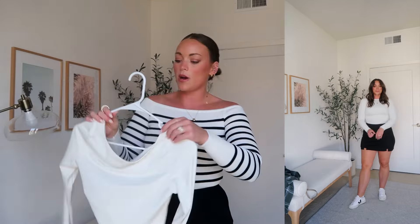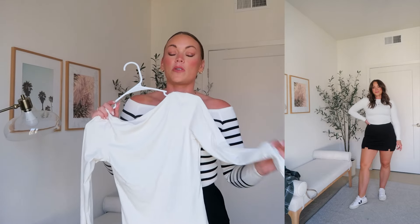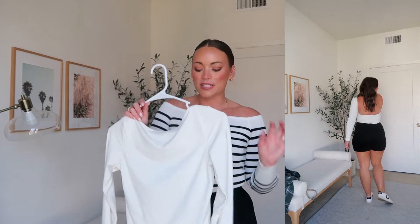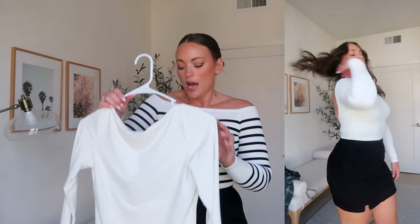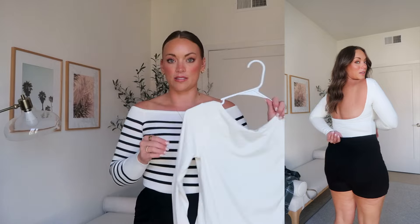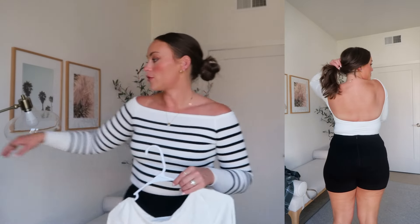Also by the same brand is this cream seamless top. It's a double-layer material that feels incredibly soft and lays so smooth to the body — it hugs and contours your figure. It has a lower back detail which I really like — it reminds me of a Free People top, but for a fraction of the price. I'm wearing a medium and was even able to keep my strapless bra on with it.